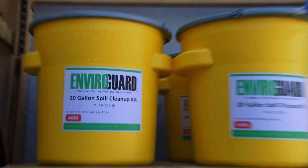Hello. I figured out I have a hazmat shower, so I'm taking it to EnviroGuard to find out a little bit more.